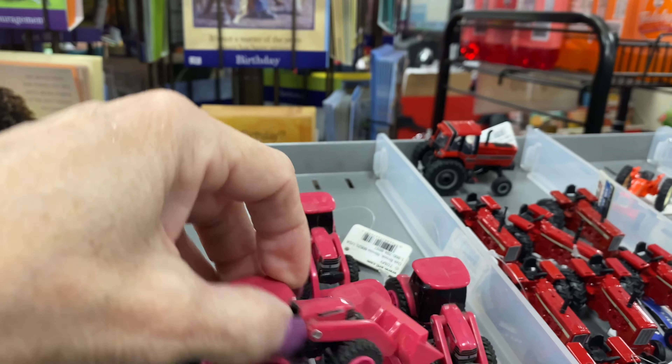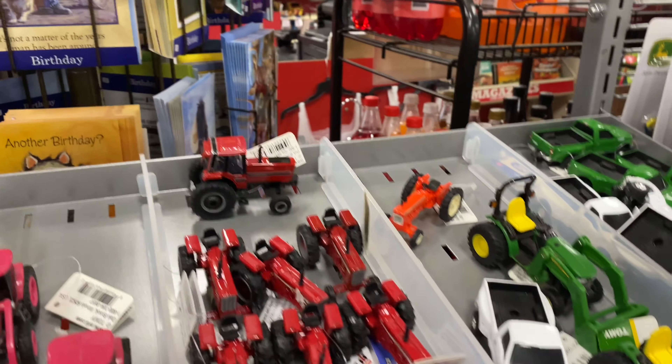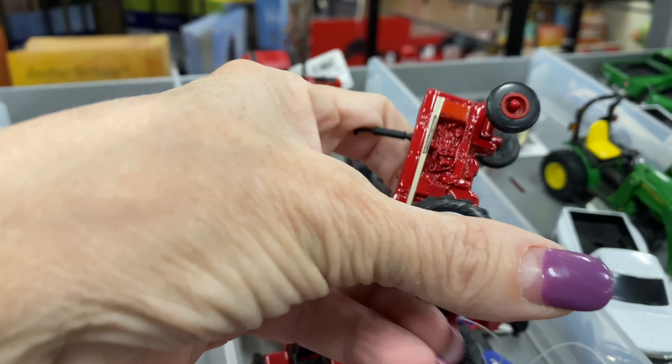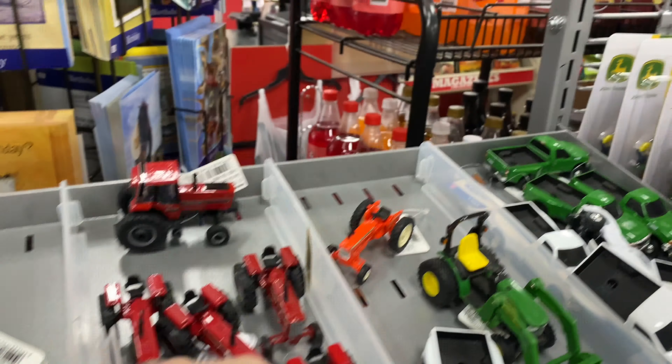I always love their little toys. Oh look, it's a pink front loader! Yeah, it's got to be a front loader — that's the front. Aren't these neat? Those are so neat.